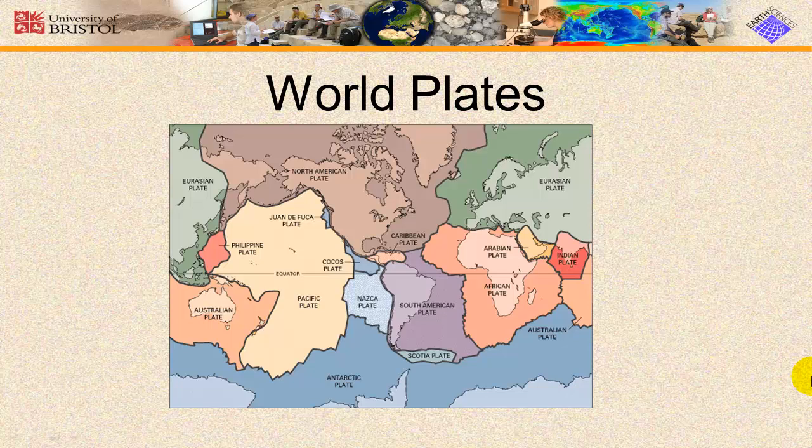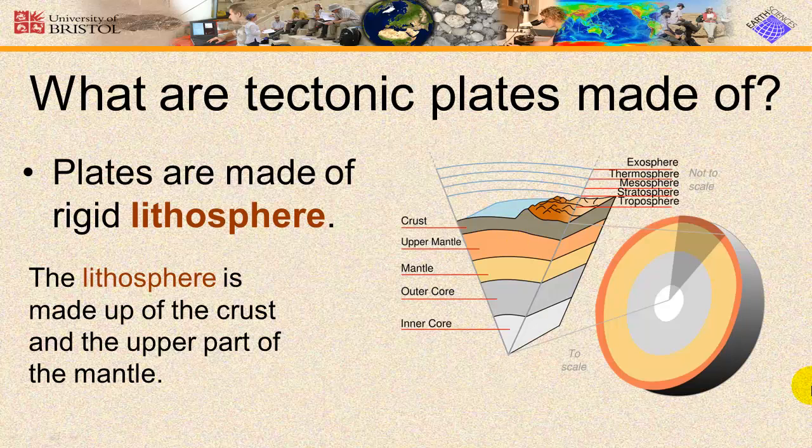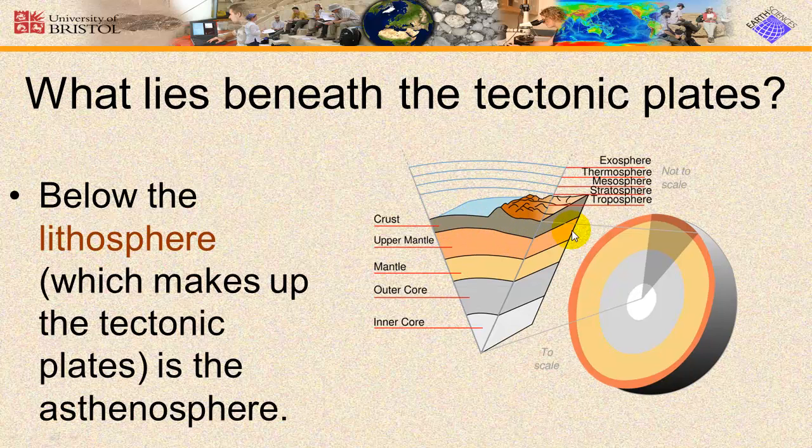This diagram shows the location of the major tectonic plates. This is the North American plate right here — here's North America, the United States, and you can even spot North Carolina right about there. Plates are made out of rigid lithosphere, and the lithosphere is a combination of the very upper portion of the mantle and the crust.